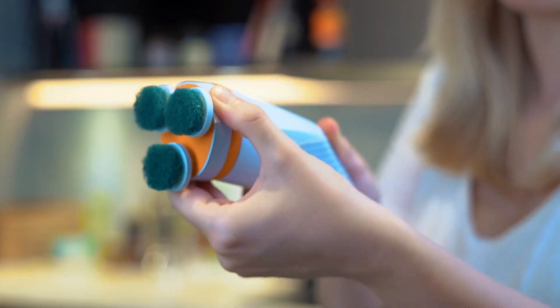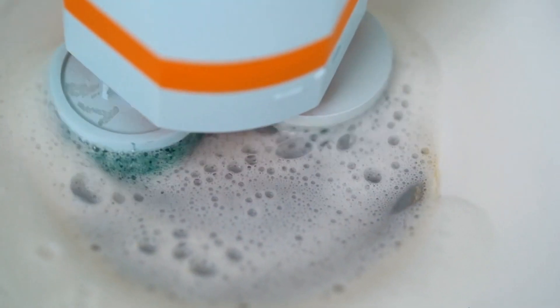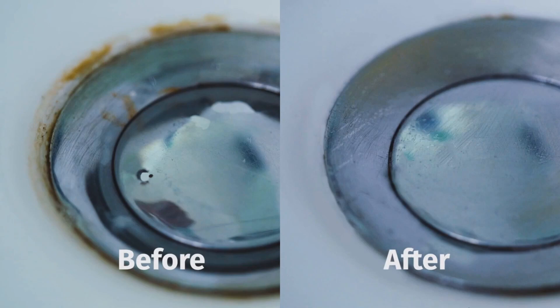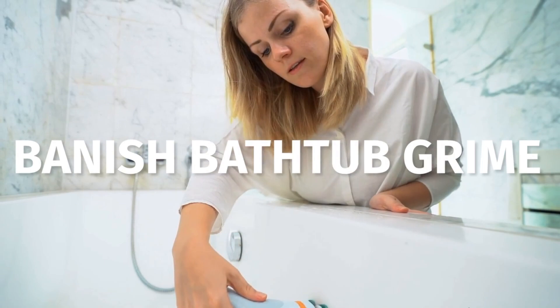You can keep an extra attachment for your bathroom, or simply keep a separate set of scrubbing pads. Scrub through the grime built up in your sink. Tackle the stains on your shower glass. And banish the difficult to remove bathtub grime.